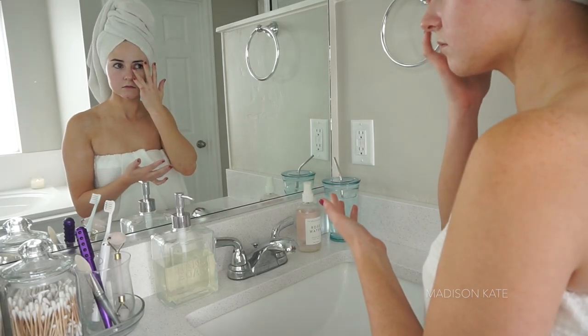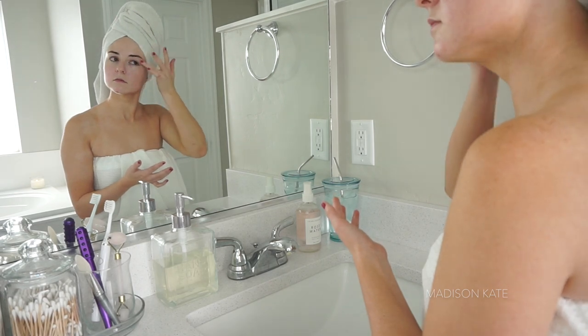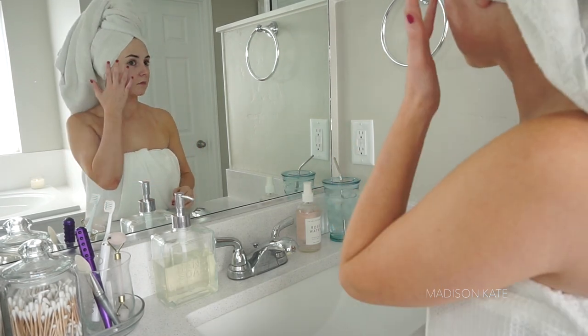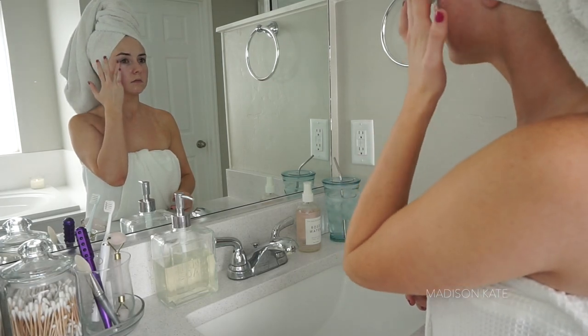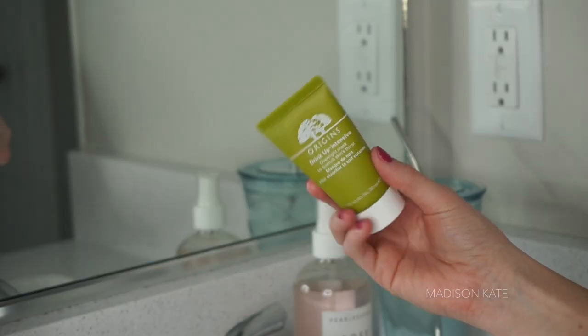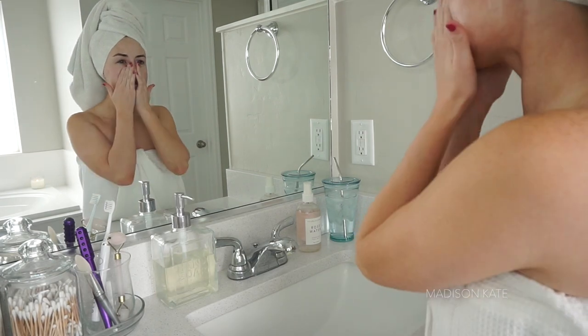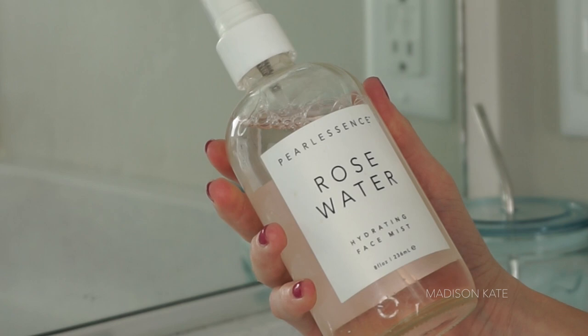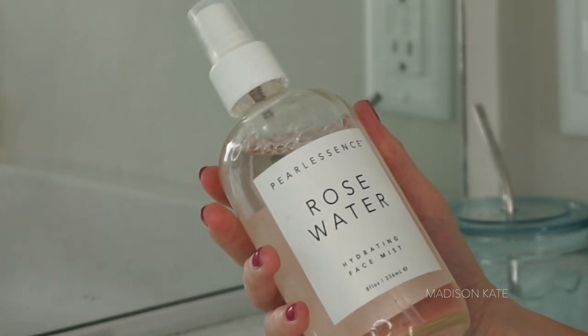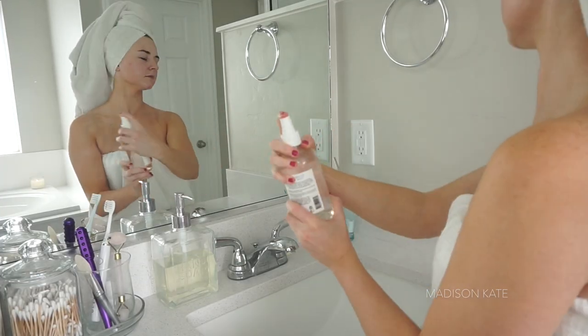Using my ring fingers, I apply an eye cream to my under eyes and my orbital bone. I love using an overnight hydrating mask as an intensive moisturizing treatment, and then I conclude my skincare routine with a rose water hydrating facial mist.